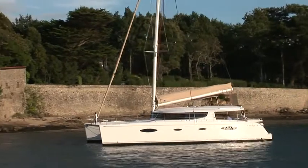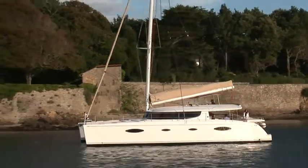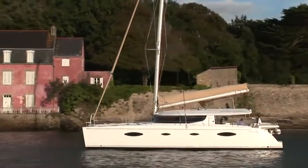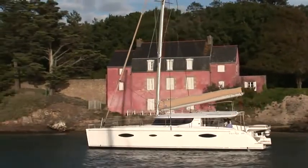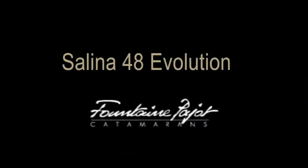The main characteristic of the Salina 48 Evolution is, of course, its elegance. It is comfortable and powerful, but more than anything else, it is a very refined boat, designed by Olivier Racoupeau and his associates.